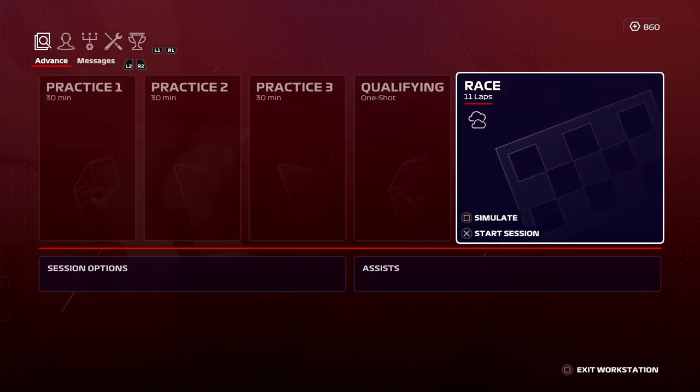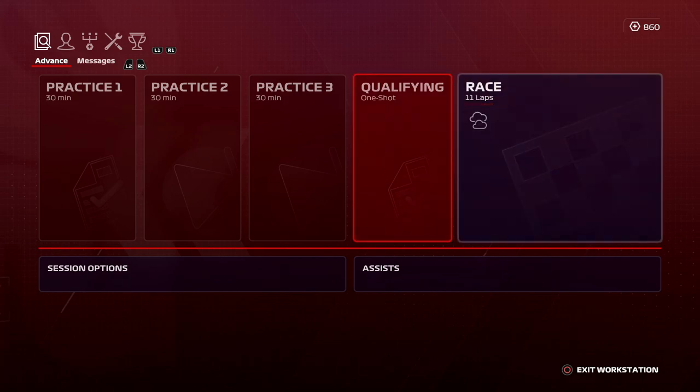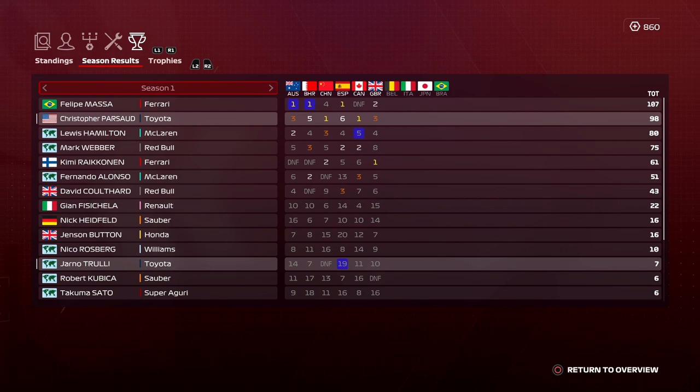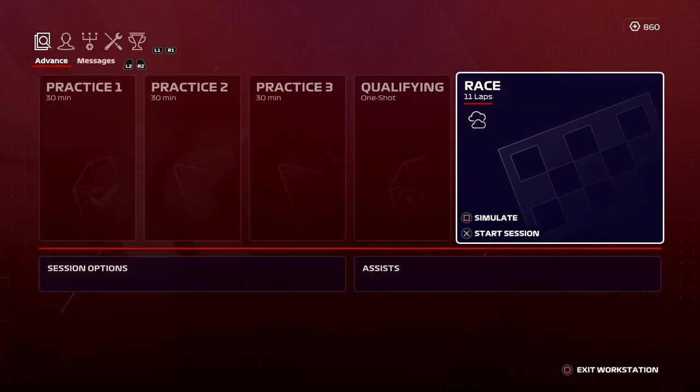A very short one today, 11 laps, as we are chasing down Felipe Massa. We're a good few points behind him in this championship, and honestly, Belgium is one of my best tracks, and I feel like I could definitely shrink that advantage or take over the lead of the championship. Hopefully it's the latter.